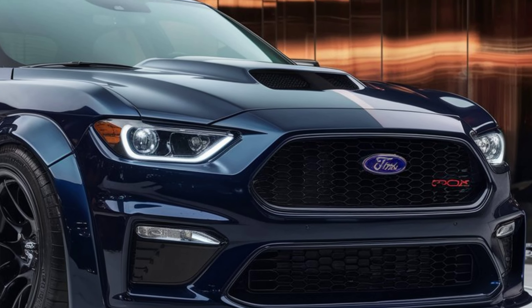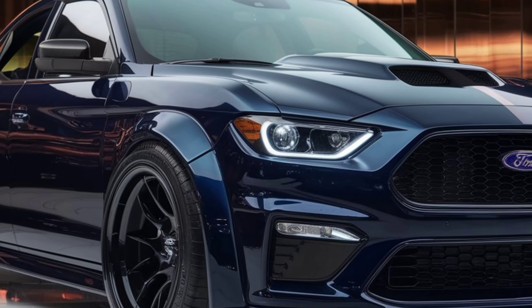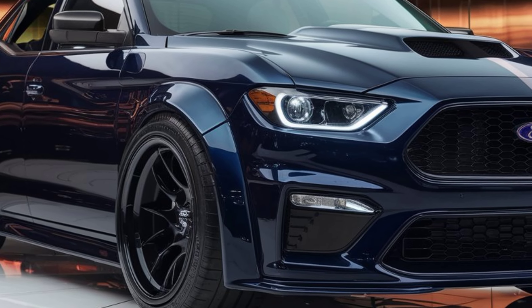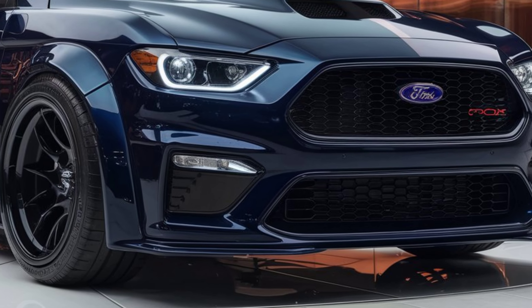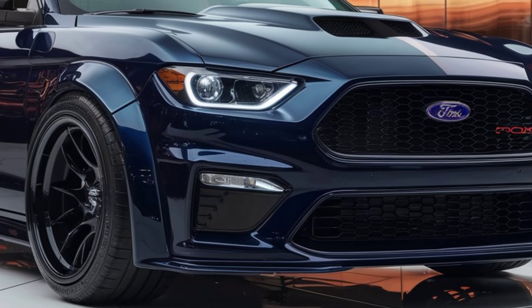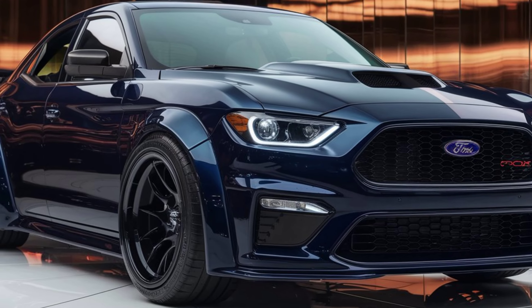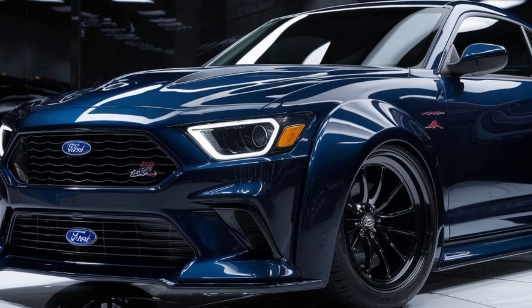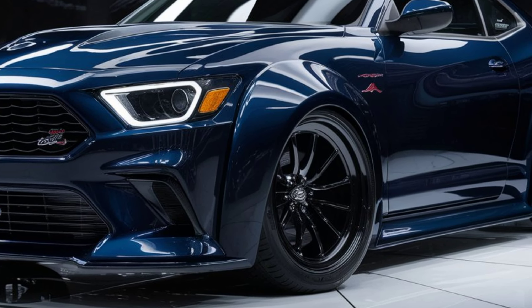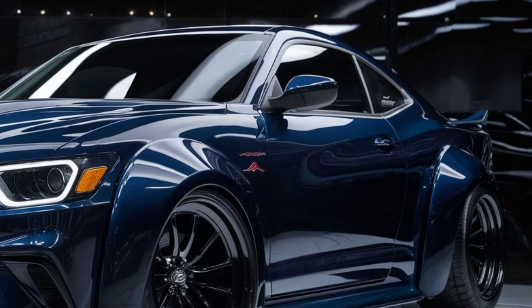Modern LED headlights and taillights add a contemporary touch. Step inside and you're greeted by a luxurious cabin — premium leather seats and chrome accents are a nod to its heritage, but the tech is all 2025. A 12-inch touchscreen infotainment system with wireless Apple CarPlay and Android Auto dominates the dashboard, while digital displays replace traditional gauges.